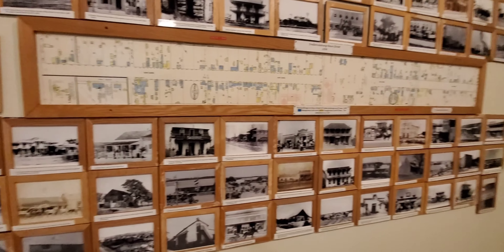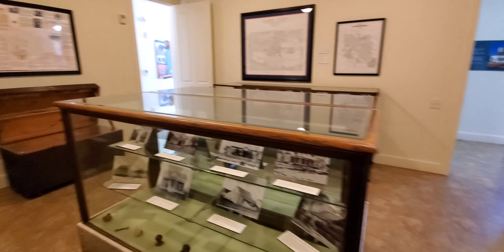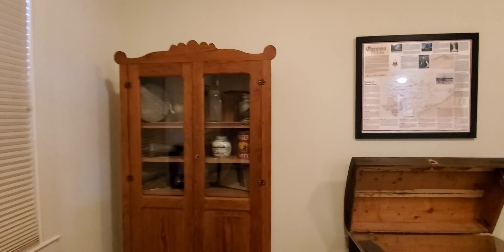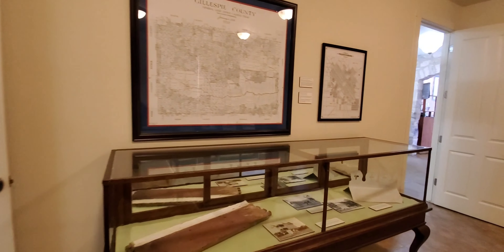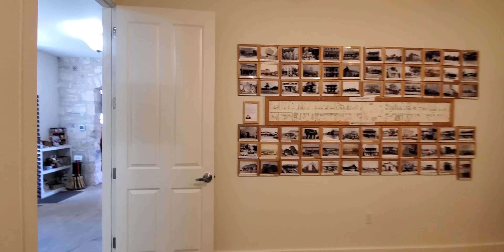So we walked the whole property and I would highly advise coming here to take a gander if you're ever in the Fredericksburg area. It's very inexpensive, the buildings are original, and it's very educational. Thanks for joining me and I'll see you next time.